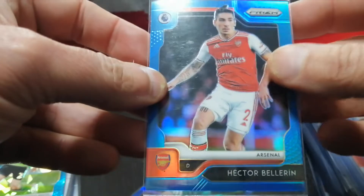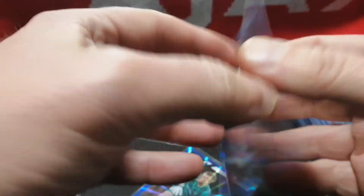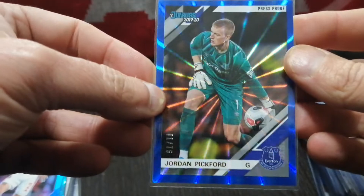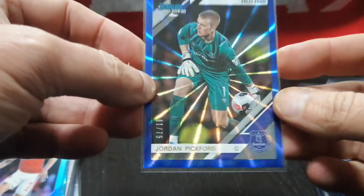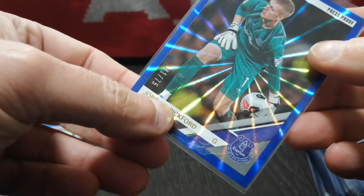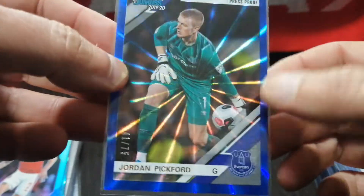Bellerin for Arsenal, Blue Prism — EPL Prism out of $1.99. I don't really like Arsenal, but I have some friends, so this is a card for them. And Jordan Pickford, the English national team goalie — this was a Chronicle set from 2019-20, out of $75, blue on blue, Everton. This was a dollar.